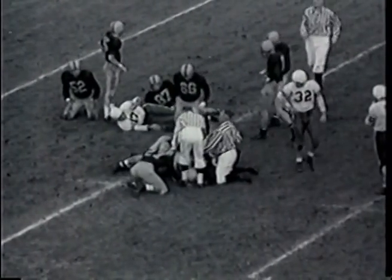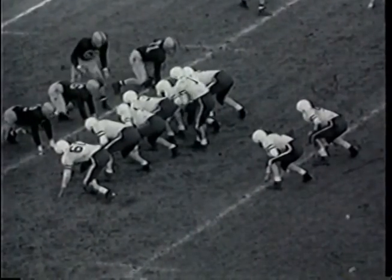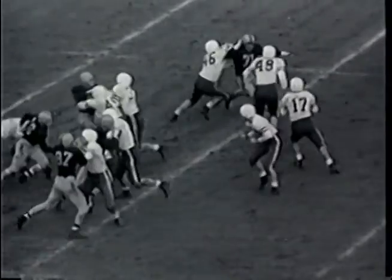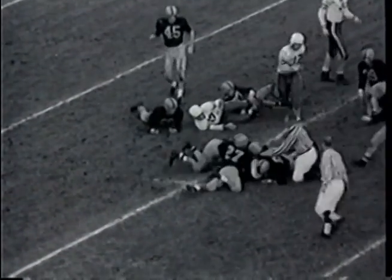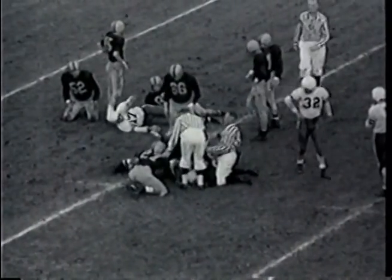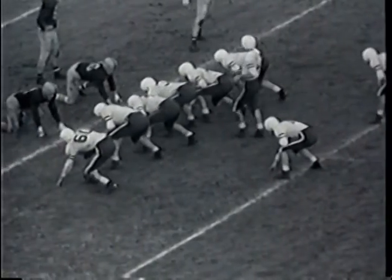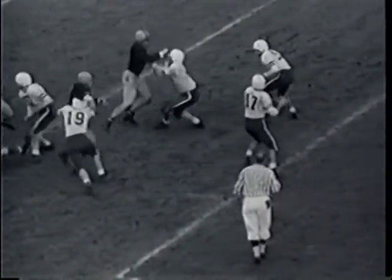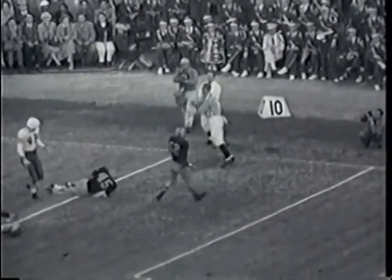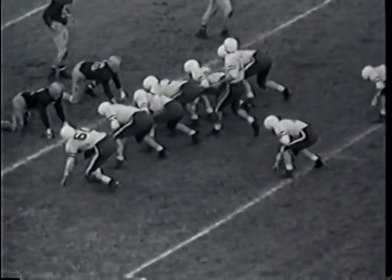Third down and 11 yards to go for Stanford on the Illinois 21. McCall put way wide at right end — Krikorian takes the ball, looks for McCall, throws a long pass deep, knocked down by Herb Nethery on the 8-yard line in the far corner. Intended for Bob Mathias — incomplete. Stanford in possession on the Illinois 21, fourth down and 11 yards, with 8 minutes and 42 seconds left in the second period. Score stands 7-6 in favor of Stanford.